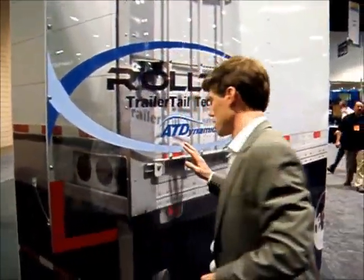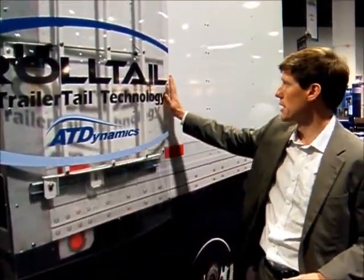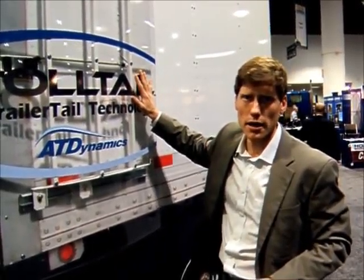The only difference in the production units is that this cavity that holds the actual roller wheels — this front leading edge of the device — can be completely streamlined to deliver 4-5% fuel savings at 60-65 miles an hour.